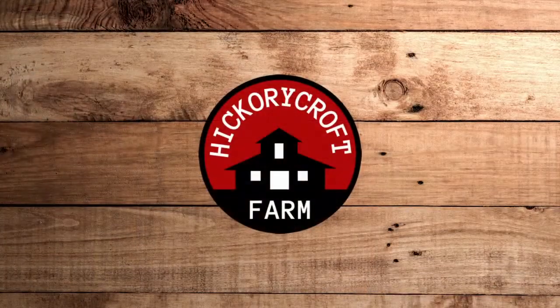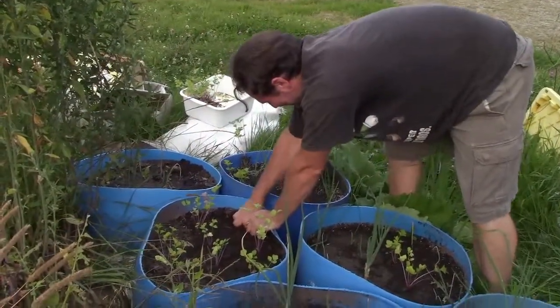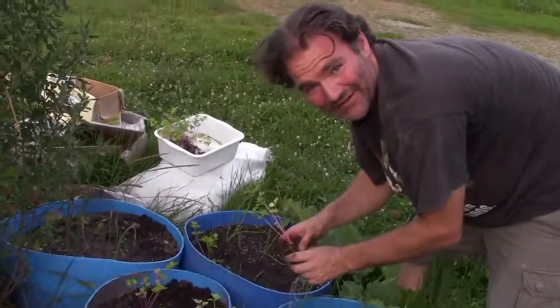It's garden tour time and definitely prepare yourself for a really big mess. We start our tour with Chris hard at work planting some celery for fall — very, very late.